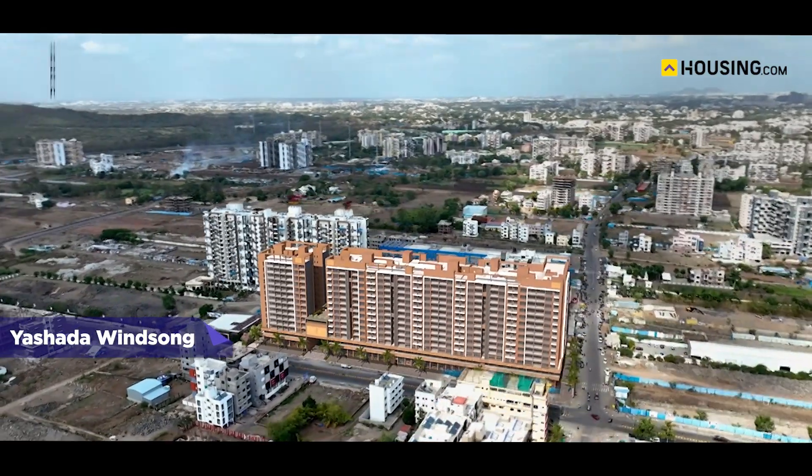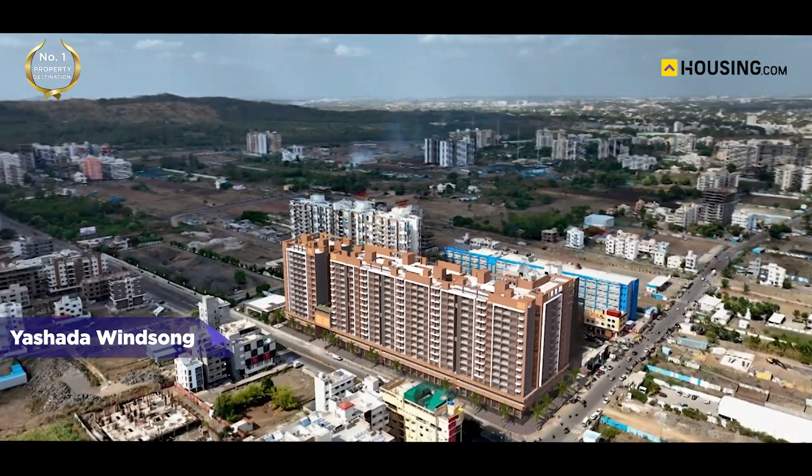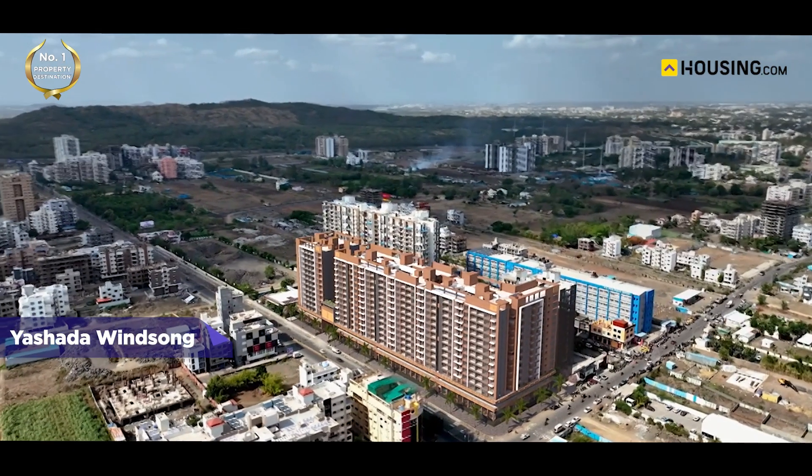What's the other significant factor one considers before buying a house? It's the locality. So let's talk about the locality now. The Yashada Winsong project on SB Patil Road, Ravet, is planned with the ease of connectivity to the city and other amenities in mind.